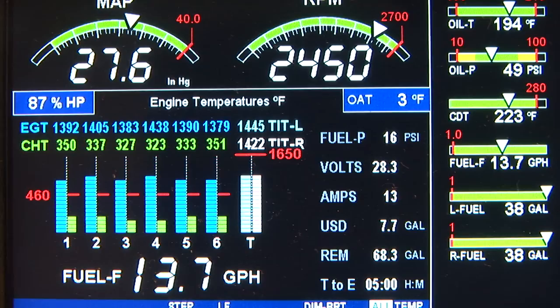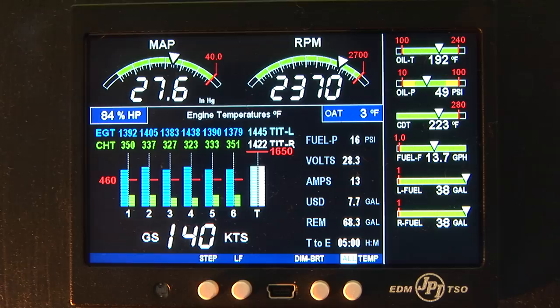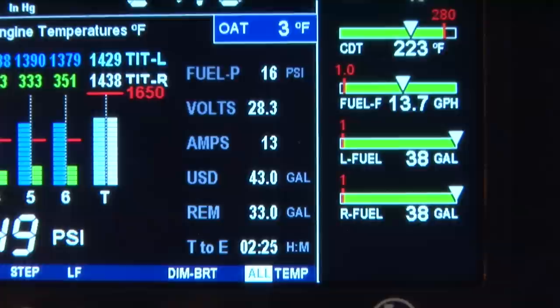Second, the EDM 900 automatically scans important engine information while you fly the aircraft. Like a flight engineer, it is always active, warning you the second any parameter exceeds its limits. You can make an entire flight without ever pushing a button, if you so choose.